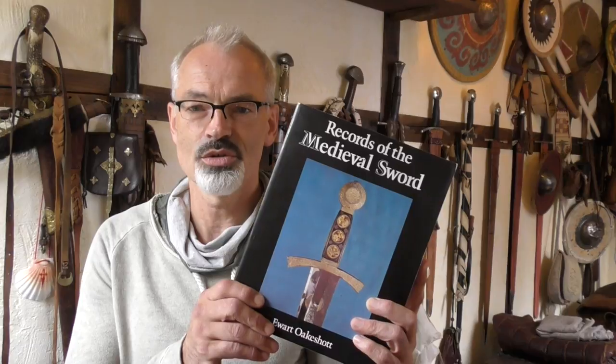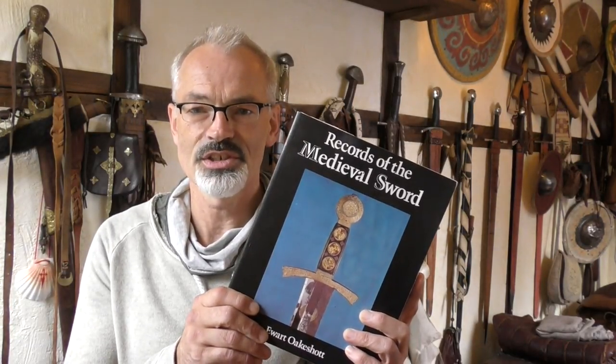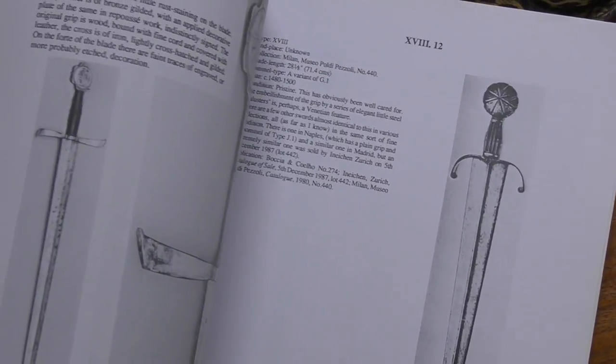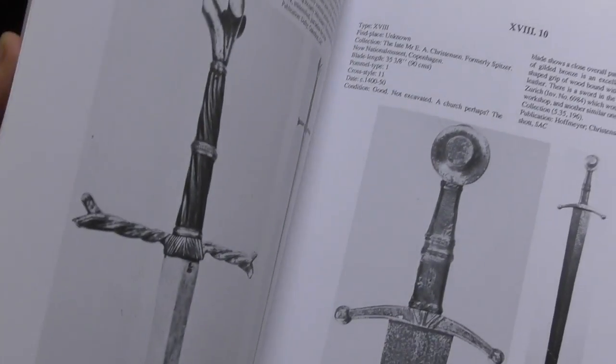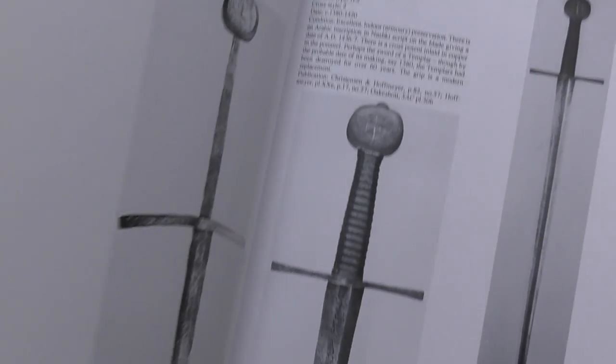His book Records of the Medieval Sword is a must-have for the modern sword enthusiast and offers an overview over a wide variety of extant medieval swords. The Institute's mission is not only to preserve this extensive collection but also to make it accessible to the public.